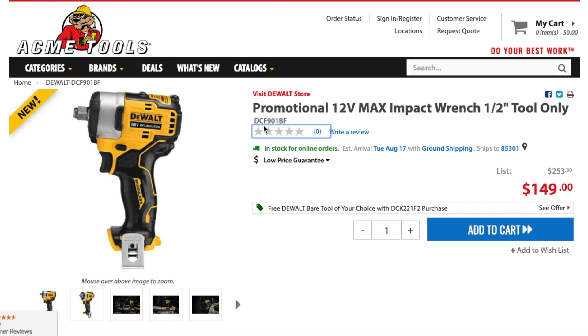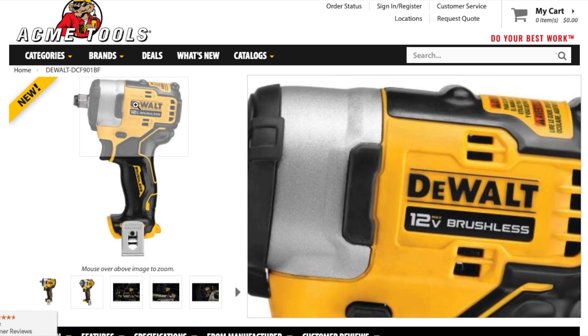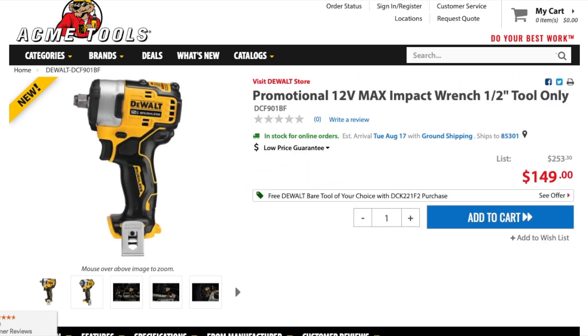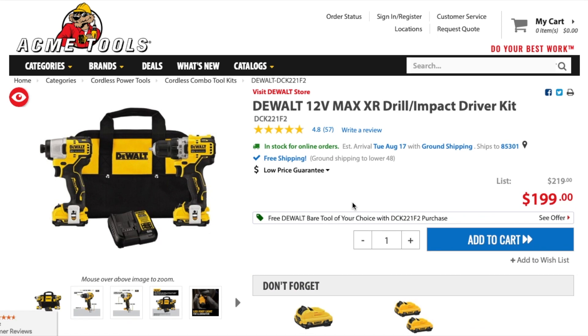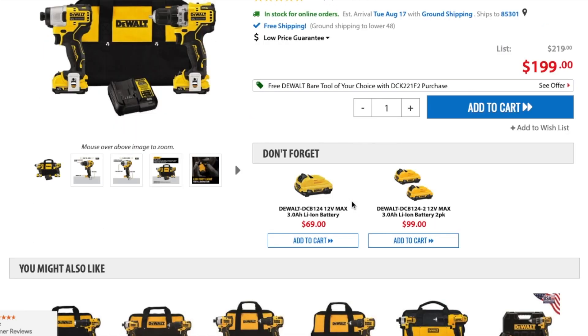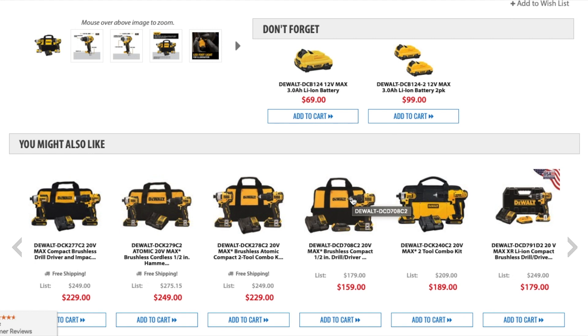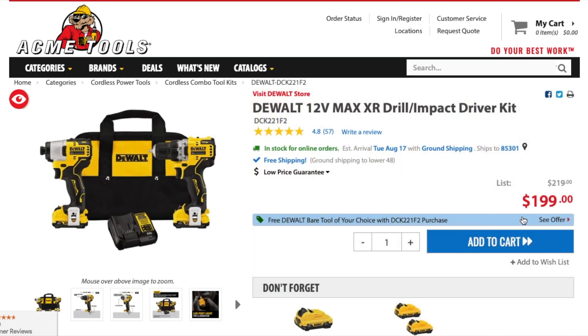That impact wrench is valued at $149, so that's the tool you get for free when you buy the kit — which is a pretty good deal. It's very similar to the Lowe's deal, so if you don't like shopping at Lowe's, this is the deal for you. They also have free shipping.